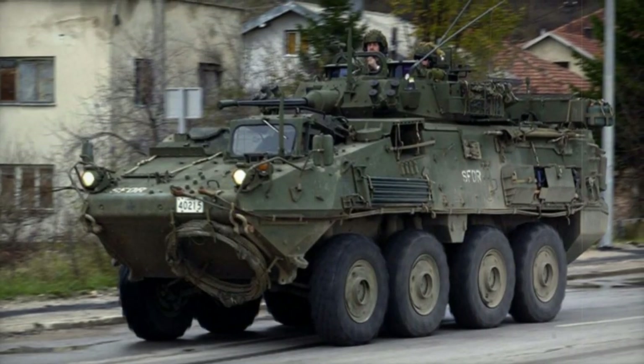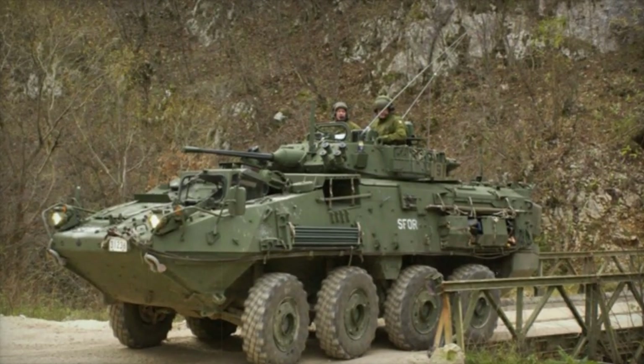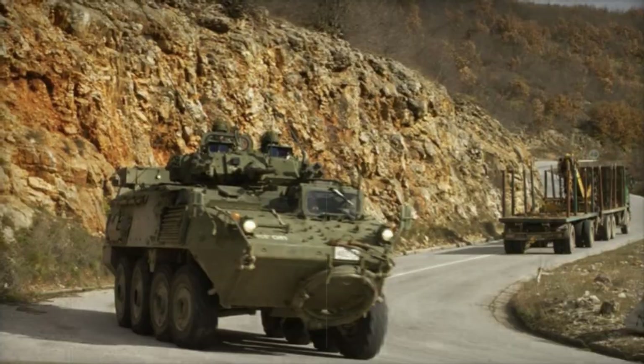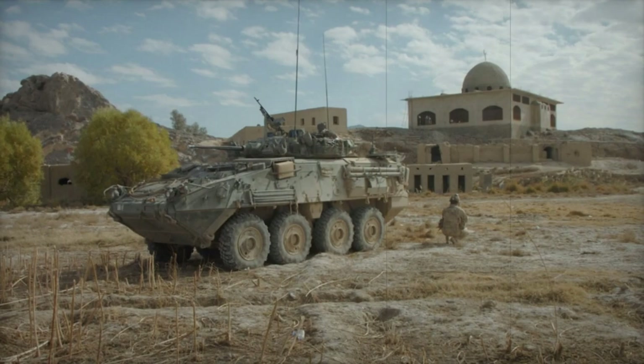The vehicle is powered by a Caterpillar 3126 diesel engine developing 350 horsepower. It is fitted with a central tire inflation system, which allows adjustment to different terrain, thus extending cross-country mobility. The LAV-3 Kodiak armored personnel carrier is not amphibious.